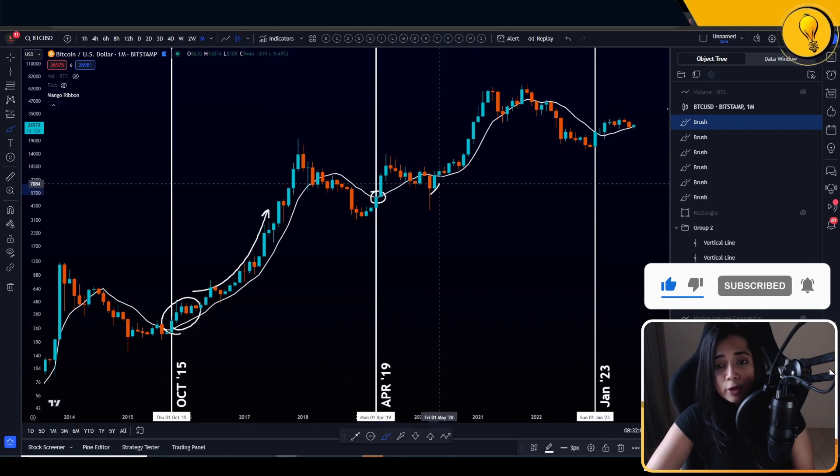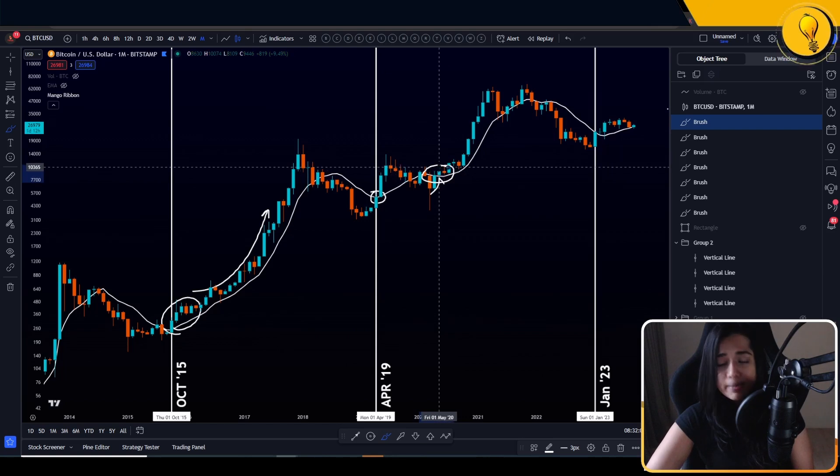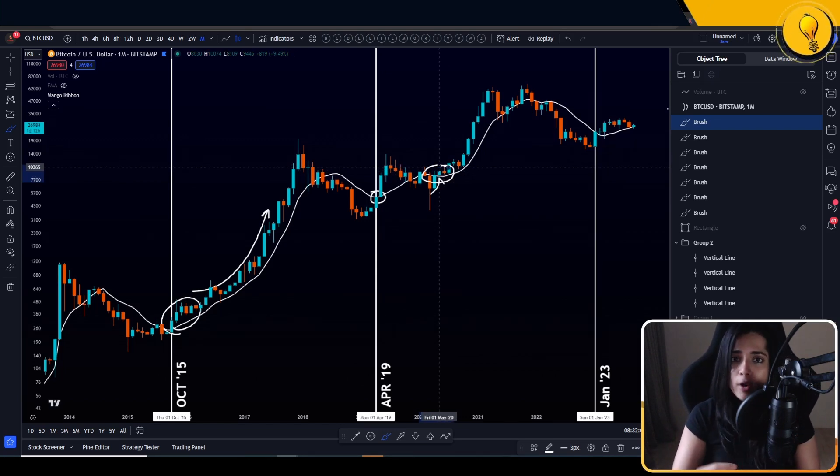Even emerging out of COVID, notice what we did here — sustained closes over the 10 simple moving average, which then marked that bullish phase for Bitcoin. This really helped check my biases as well, because if you remember during COVID, stuff outside was not looking very good — it looked like the freaking walking dead out there.